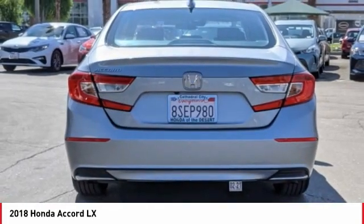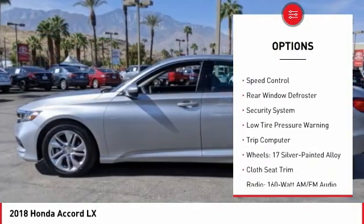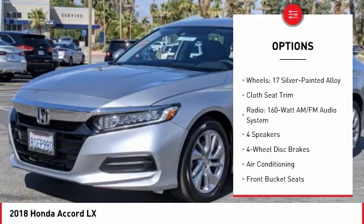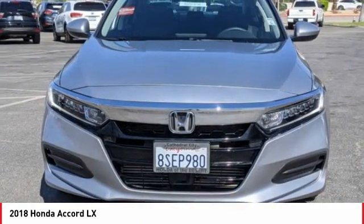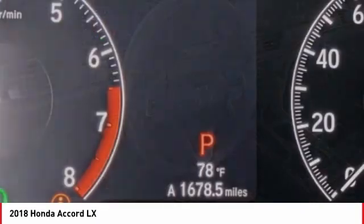Here are some of this vehicle's great options: electronic stability control, brake assist, traction control, remote keyless entry, four-wheel disc brakes, speed control, rear window defroster, security system, low tire pressure warning, trip computer. Come take a test drive today.